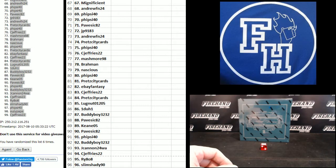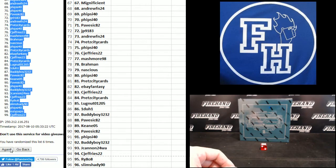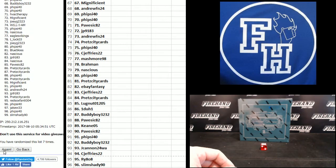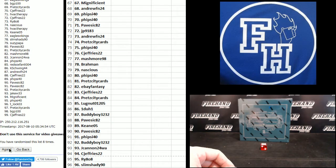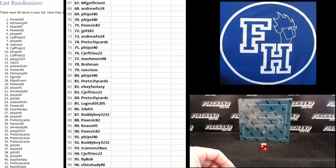Alright guys, three more clicks — top three are in the Museum case. Good luck. One: Crit City. Two: Pavezic 82. Three. Pavezic, K Schwing, and Lean Keen. Congrats guys, you did it — you're in the Museum!